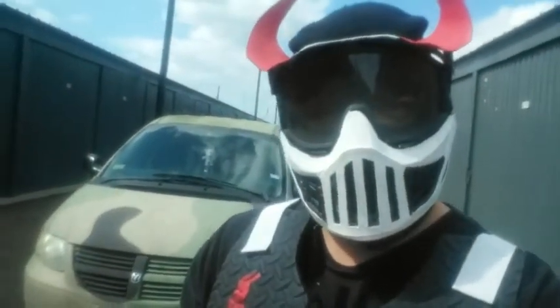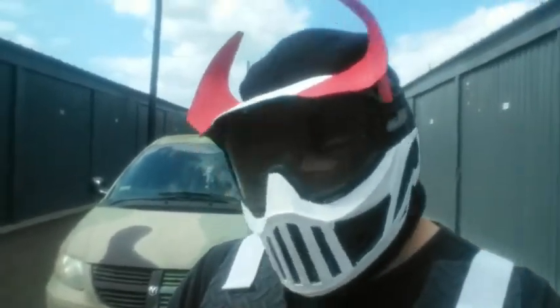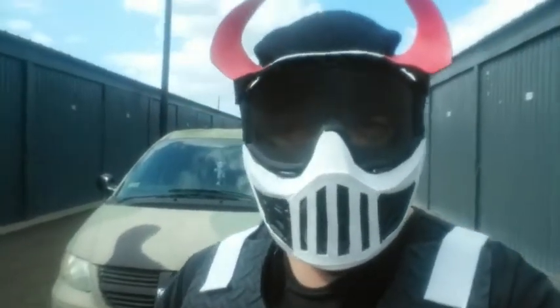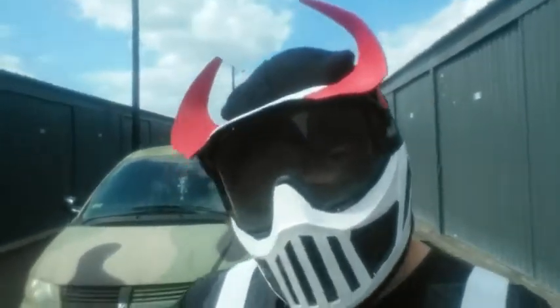Hello, my evil villains — this is the Evil Punisher. Sorry I haven't uploaded any villain videos onto the YouTube channel, but this is me completing my third lesson of how to become an evil supervillain.